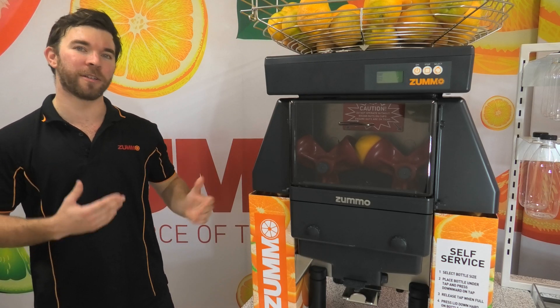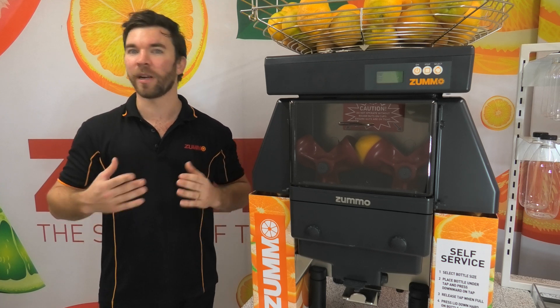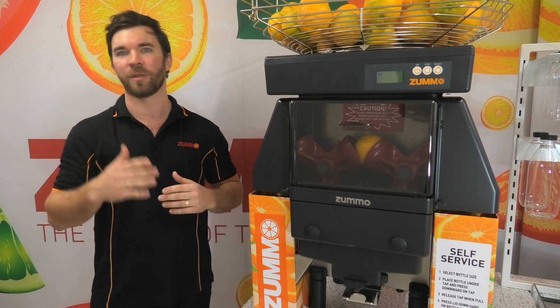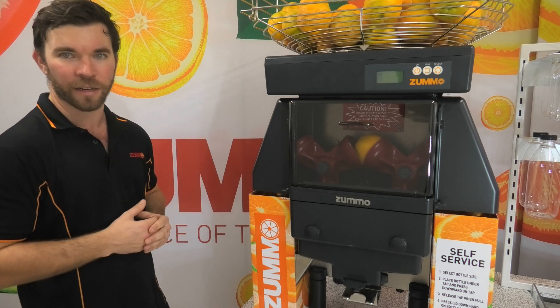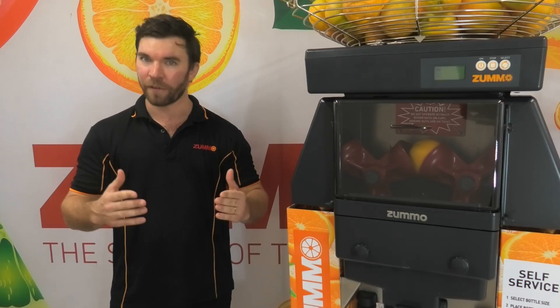Different businesses will of course experience different benefits with their Zumo. I could spend all day going into the individual benefits for different businesses, but it would be better to talk to someone from our team with your specific needs. However, I can tell you about the shared benefits that every business gets to enjoy with the Zumo Z40. The Zumo Z40 gives you the best flavoured and textured juice fast.